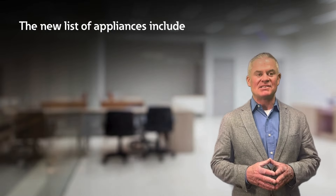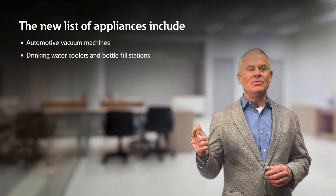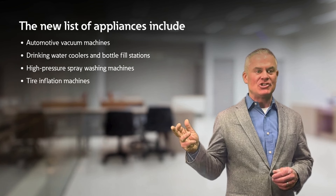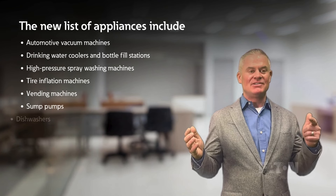The new list of appliances includes automotive vacuum machines, drinking water coolers and bottle fill stations, high pressure spray washing machines, tire inflation machines, vending machines, and sump pumps.